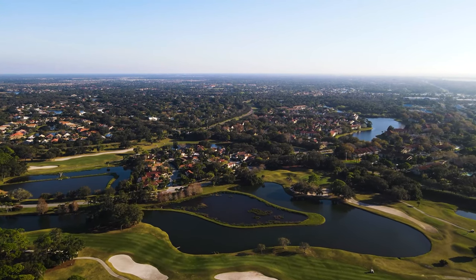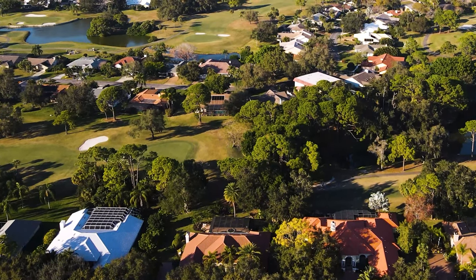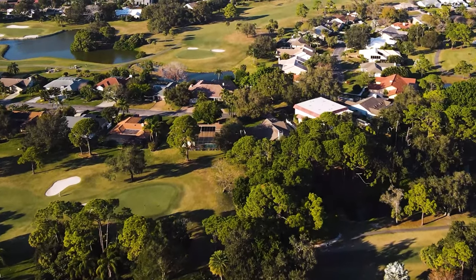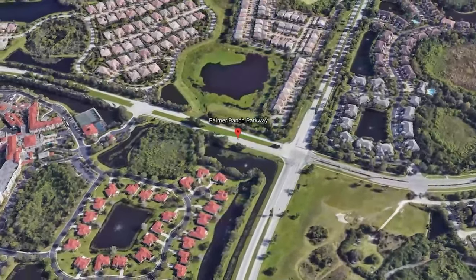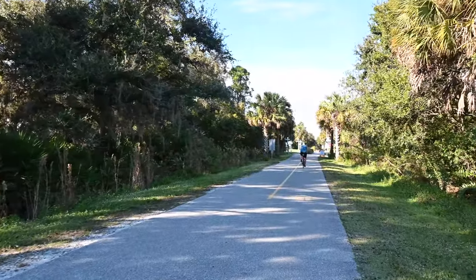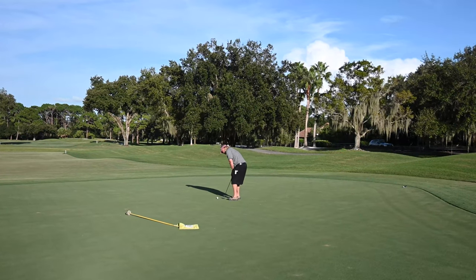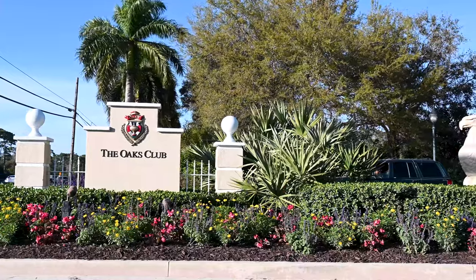Palma Ranch is definitely for those people who are looking for resort-style living or a golfing community. Palma Ranch is the largest Sarasota master-planned community and sits on 6,000 acres. It's centrally located in Sarasota, close to Siesta Key Beach — just 10 to 15 minutes away by car — close to shopping, and close to the Legacy Trail, a biking trail that runs from Sarasota to Venice. There are three well-known golfing communities in Palma Ranch: Prestancia, The Oaks, and Stony Brook.